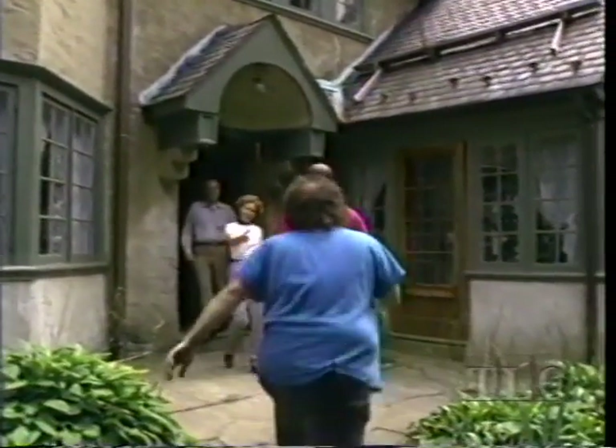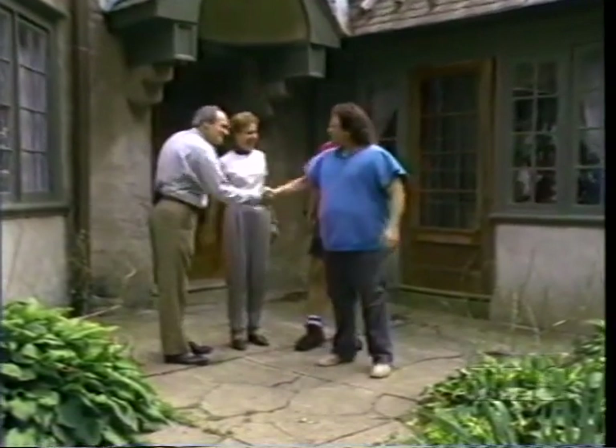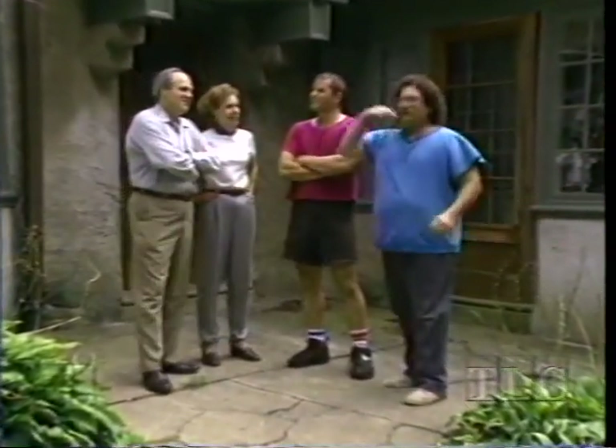This is Carol and Nick Nahas, and they own this place. How long have you been here? 16 years. And you've been doing some restoration little by little?